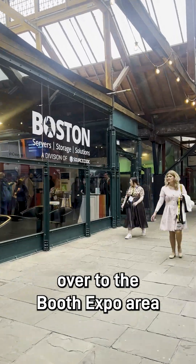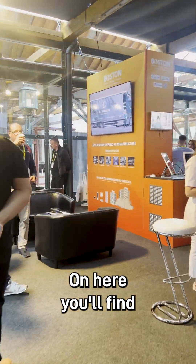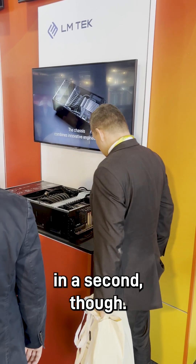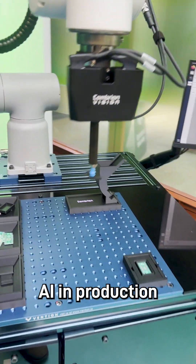First, we're going to take a walk over to the booth expo area where you're going to find the Boston Limited booth. On here you'll find LMTEC where we're showcasing our latest 4U8 GPU liquid-cooled server rack barebone. We're going to come back to that in a second though — first we're going to take a look around the expo hall where you're going to see AI in production and assembly.